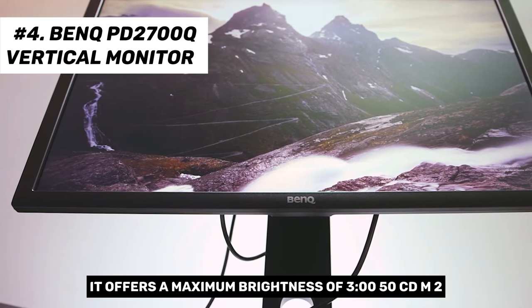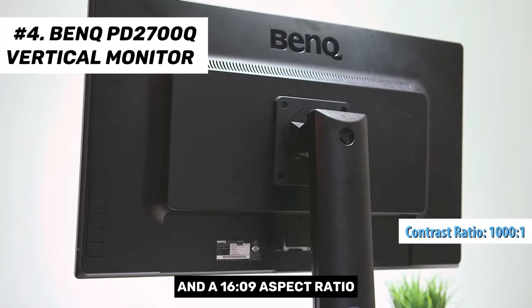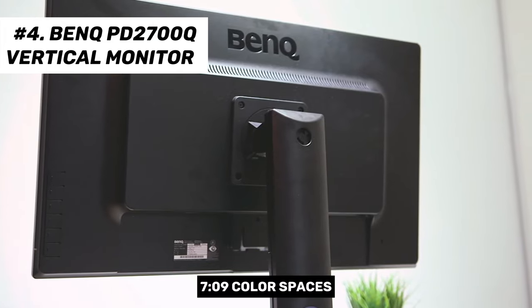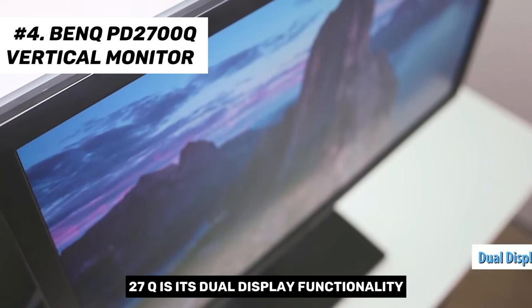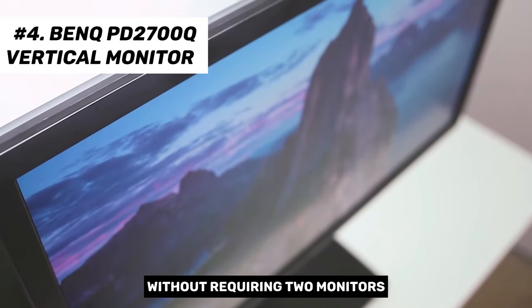The non-reflective screen is framed by slim 0.75-inch bezels and delivers a resolution of 2560x1440 WQHD. It offers a maximum brightness of 350 cd/m², a native contrast ratio of 1000:1, and a 16:9 aspect ratio. Its 10-bit panel covers 100% of the sRGB and Rec. 709 color spaces, enabling accurate color reproduction. One standout feature is its dual display functionality, which allows for side-by-side comparison of screen content without requiring two monitors.